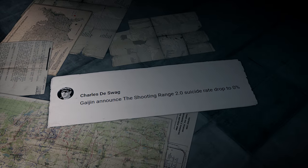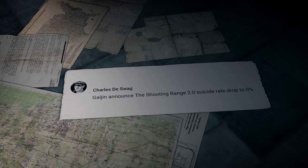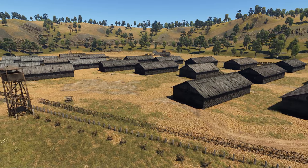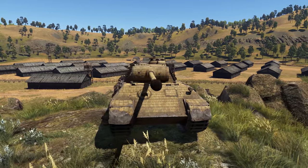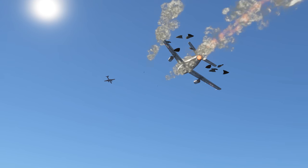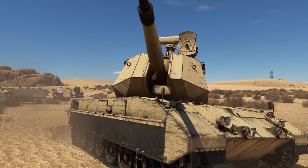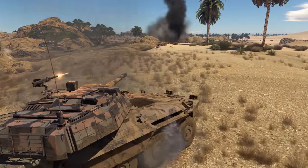The last message today: Gaijin announced the Shooting Range 2.0 — suicide rate drops to zero percent. Does that mean Papa Stalin from the previous episode won't send us to the Gulag? Would be hard to continue work from there. That's it for today — this was the Shooting Range by Gaijin Entertainment. If you liked what we're doing, subscribe to the channel so you won't miss anything, click the bell, leave a like, and share your thoughts in the comments below. See you next week on The Shooting Range!